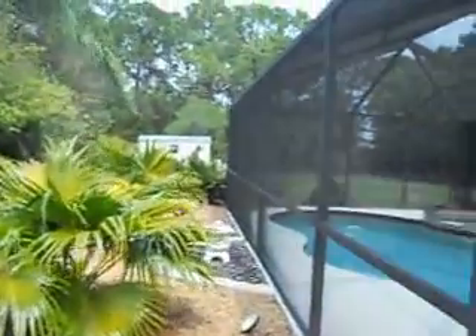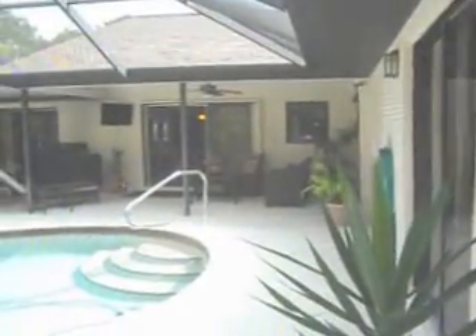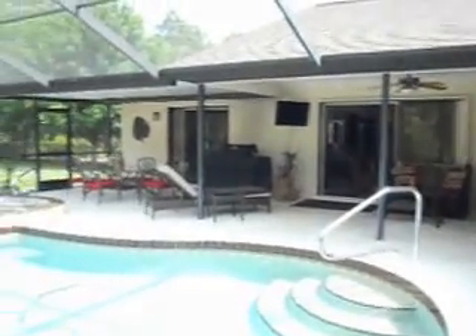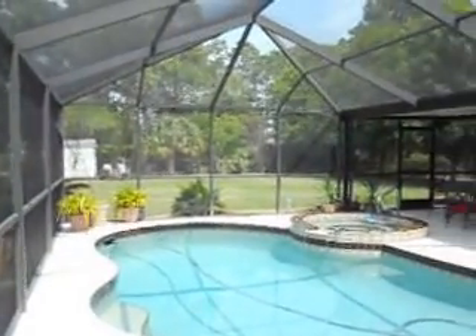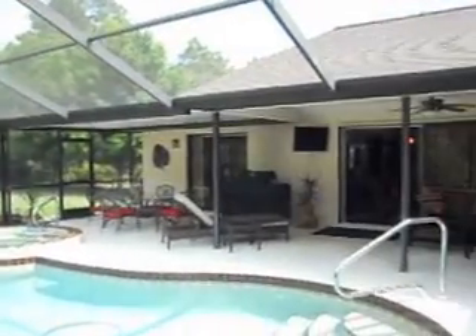You can truly live in paradise in this home. I hope you've enjoyed the video. Please give me a call — Risa Wells with Michael Saunders and Company, 941-623-5874. See you in paradise!